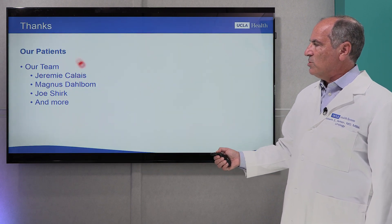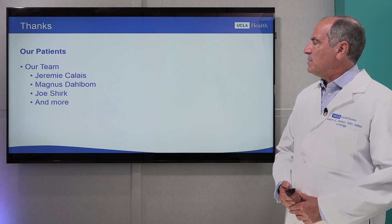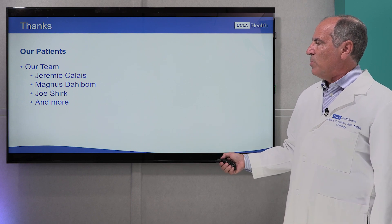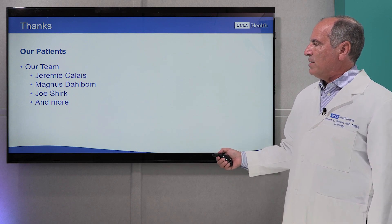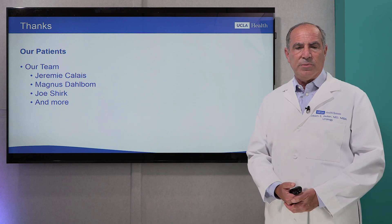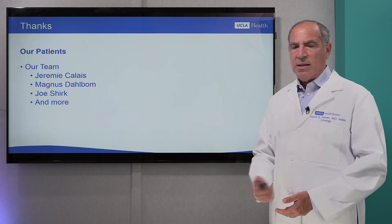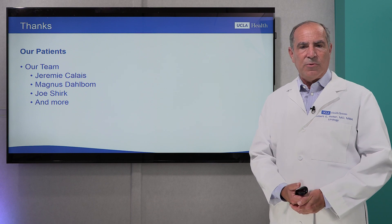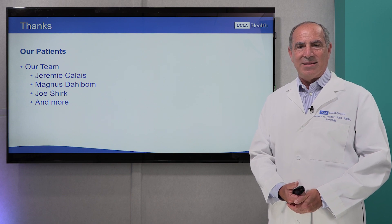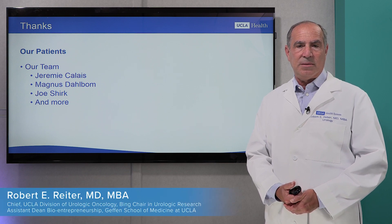I want to thank all of the patients who have enrolled in our study and continue to be enrolled — without them, we can't do any of this work, and we do our best to treat them compassionately and thoroughly. And my team — led by Dr. Jeremy Calais, a professor of nuclear medicine at UCLA; Magnus Dahlboom, a nuclear medicine physicist who does much of the physics work; and my urology colleague Dr. Joe Shirk — plus many more students, postdoctoral students, and technicians in the operating room. Thank you for your attention, and we are always available to answer any questions about this technology.